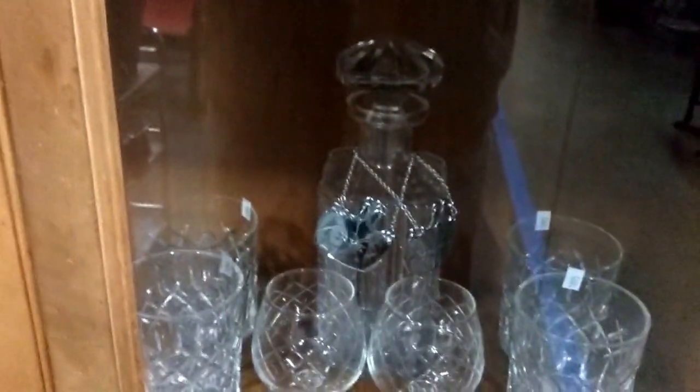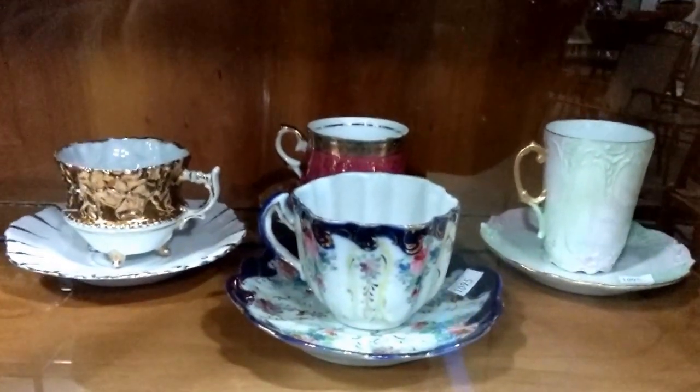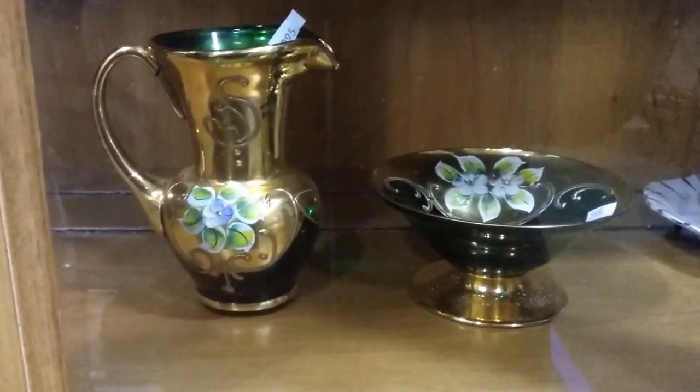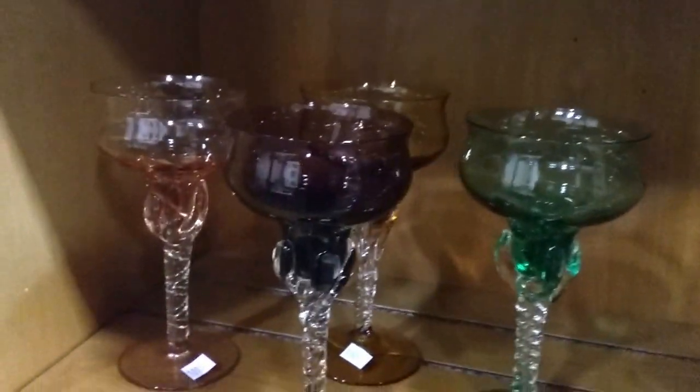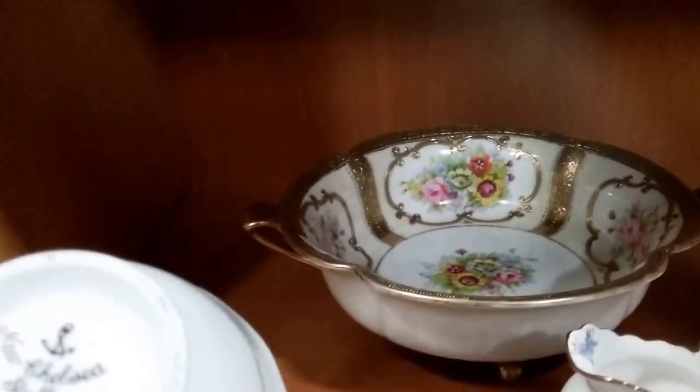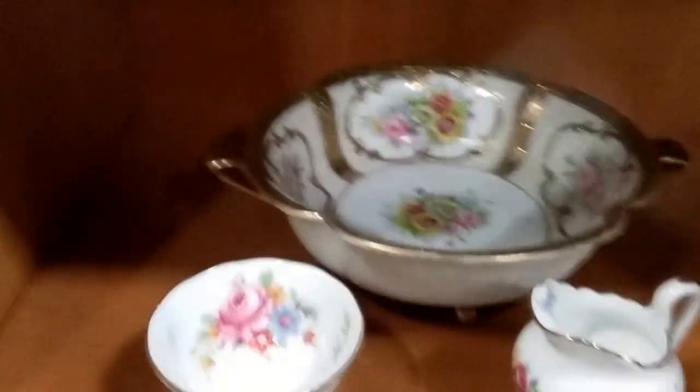We have this crystal decanter set with brandy snifters. And then we have these old teacups and saucers — good names on these. This green painted gold glass small pitcher and dish — it's all hand painted, beautiful. And these are kind of interesting — a couple different colors, look to be handmade, hand blown. One does have a chip — the gold one back there. These nice little pieces — New Chelsea Staffs made in England, little cream sugar set there. And then we have these West German porcelain bulls — these are nice. And I think that's about it.